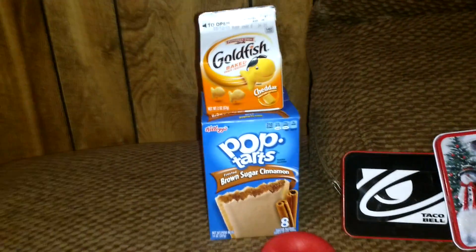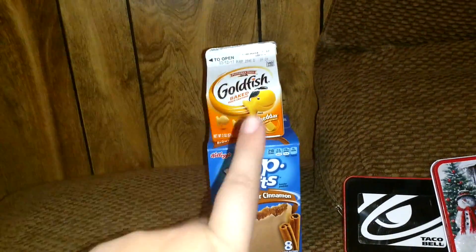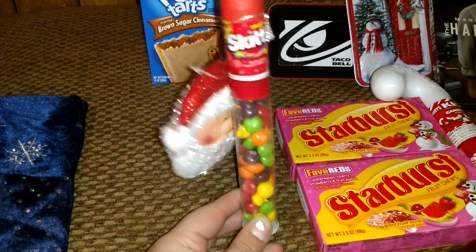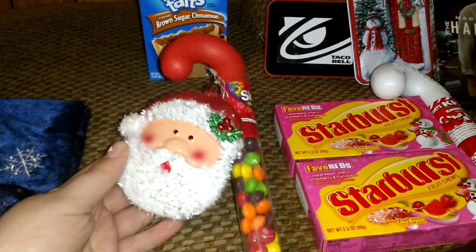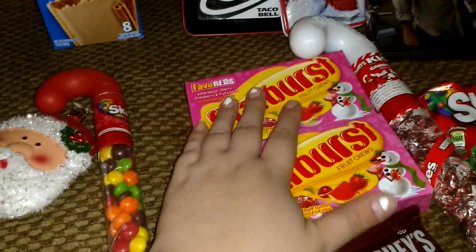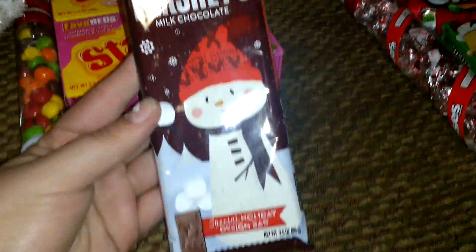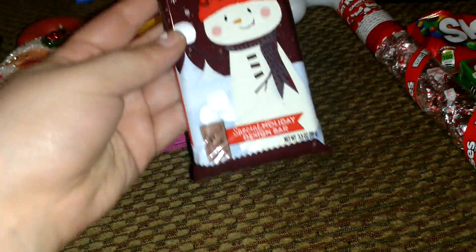Santa has brought my husband Pop-Tarts his entire life. Goldfish are one of his favorites. And then he loves a Skittles candy cane with a Santa Claus ornament. Two boxes of Starbursts — that's two boxes.